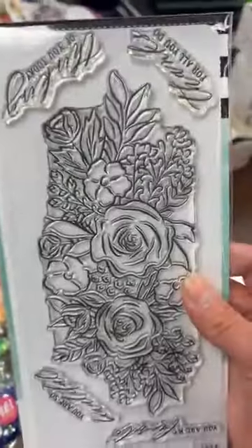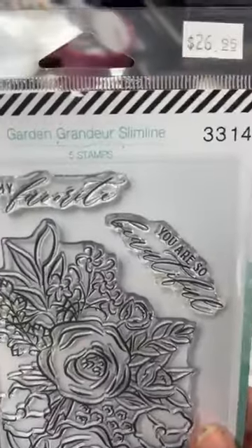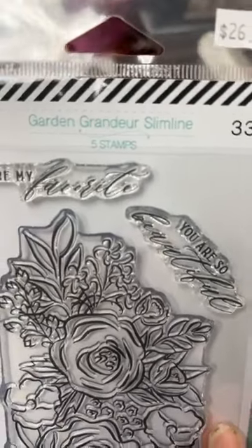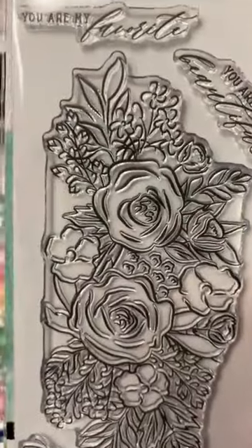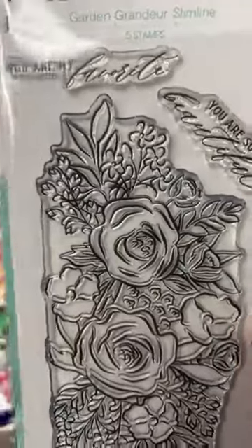The good news is, that stamp is still available. This is the Garden Grandeur Slimline. I think there are still one or two dies left, four of the stamp, and maybe one or two of the stencil. Jay is still sorting those.